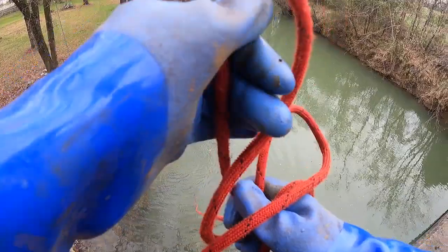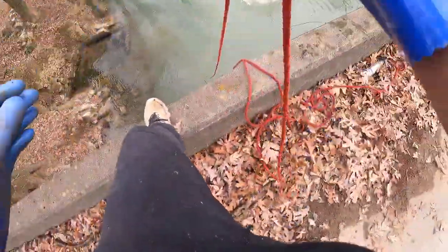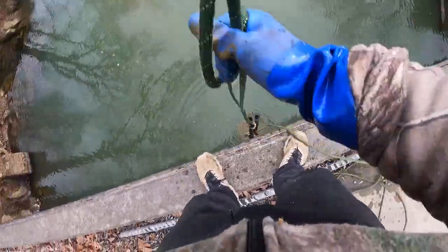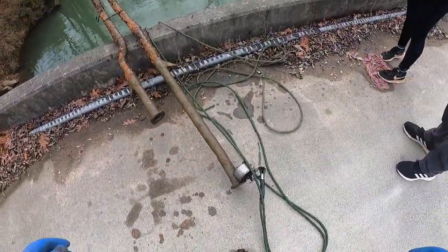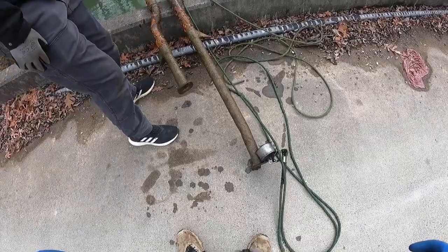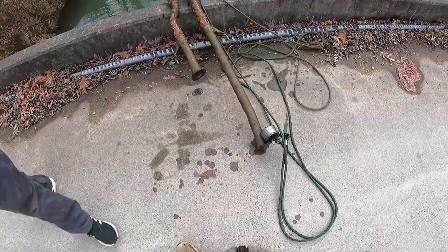You gotta throw closer, right there — I got something big. Oh, it's exhaust off of a car! That's exactly what it is. The whole car could be down there — that's the sign of a car right there. That's crazy, man. Literal exhaust off a car, all the way to the headers right there. Good find! Yeah, there could be a whole car here.